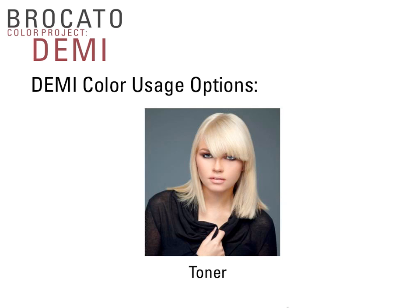We use Demi as a toner because when you bleach the hair, you're introducing highly alkaline products and removing pigment. There's no need to use permanent color to tone bleached hair. Demi is a great lightweight toner — in just 10 to 15 minutes, it gives you the tonality you need, controlling unwanted warmth or adding gold depending on the direction you're going with the blonde tone.